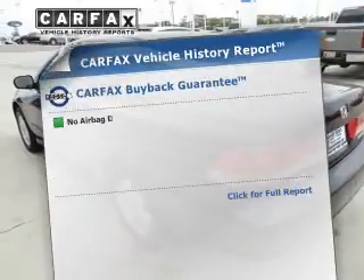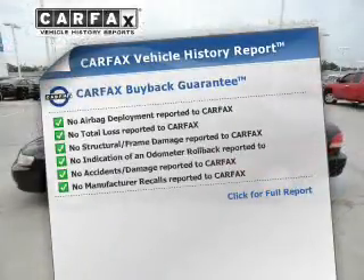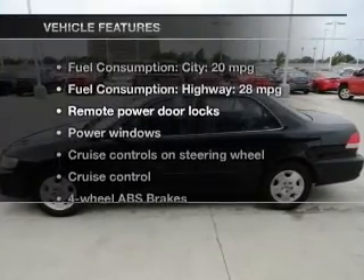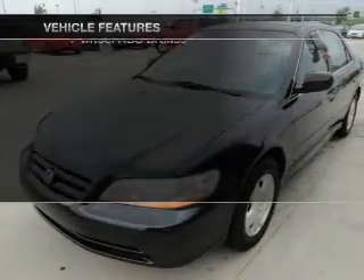An included Carfax vehicle history report allows you to purchase with confidence and the knowledge that your ride was a smart choice. And with these notable features, you won't want to miss out on the opportunity to own this amazing ride.